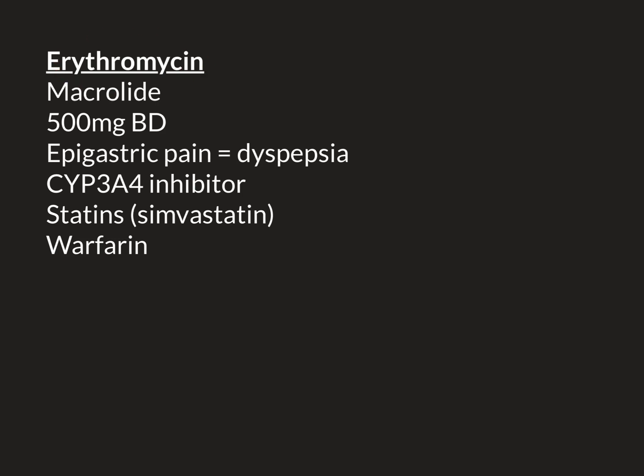Another example is warfarin, a very well-known drug that works to thin the blood — it makes blood take longer to clot. We give warfarin to people at high risk of forming blood clots inside their blood vessels. Warfarin is broken down by CYP3A4 and several other CYP enzymes in the liver. If someone on warfarin takes a macrolide antibiotic such as erythromycin, the warfarin level will accumulate, massively increasing its effect — potentially thinning the blood far more than intended and making it take dangerously long for blood to clot.